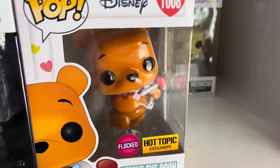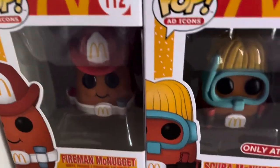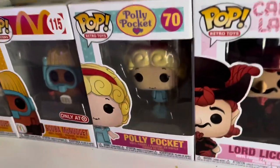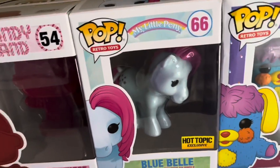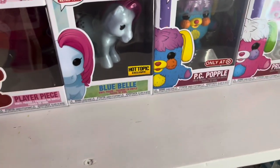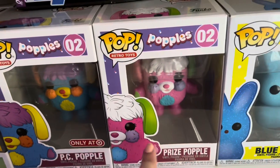We also have Winnie the Pooh Flocked Hot Topic exclusive. In the next row, I have two McDonald's McNuggets: the Fireman McNugget and the Scuba McNugget, which is an Omega Target exclusive. Then we have Polly Pocket, Lord Licorice — a TargetCon 2021 exclusive — the Player Piece from Candyland, Blue Belle from My Little Pony — a Hot Topic exclusive — and an out-of-box E.T. Then we have the PC Popple, a Target exclusive, and the Regular Prize Popple.